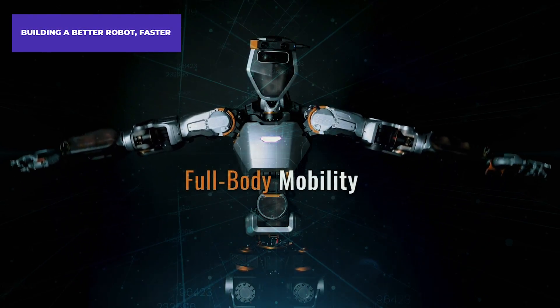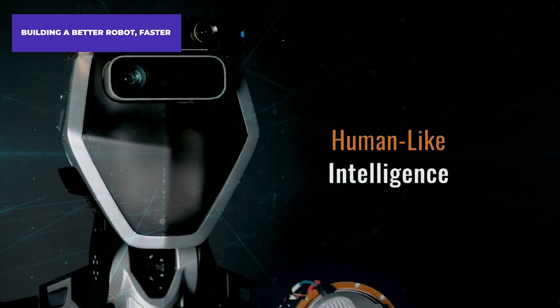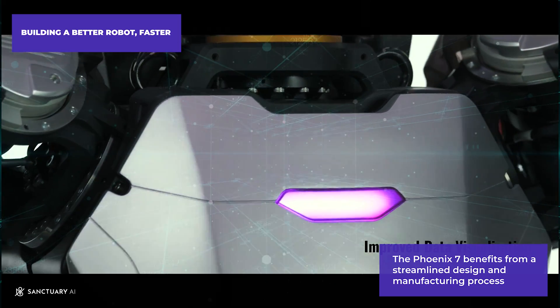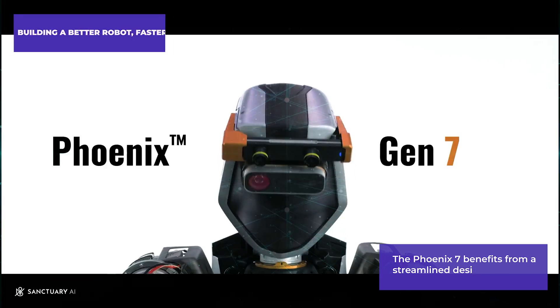Building a Better Robot — faster. Sanctuary AI understands that affordability and scalability are key to widespread robot adoption. The Phoenix 7 benefits from a streamlined design and manufacturing process, making it both cheaper to produce and quicker to get into the field.